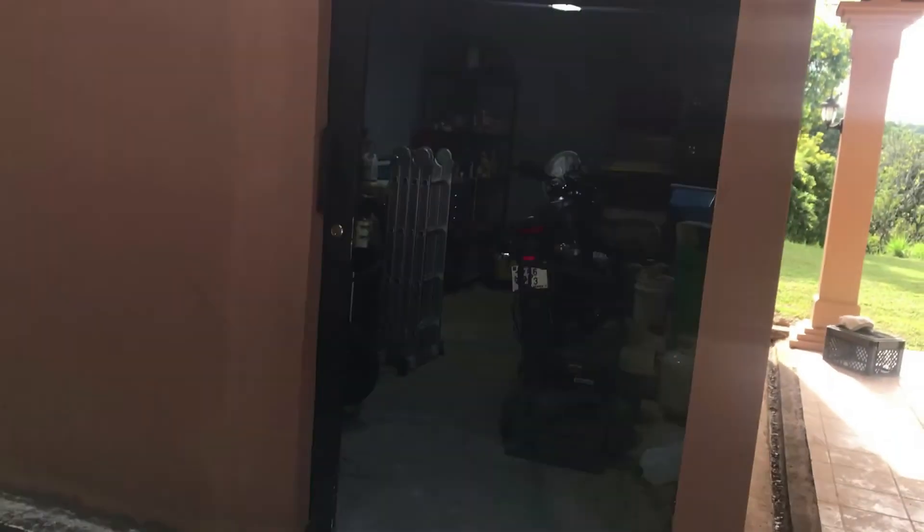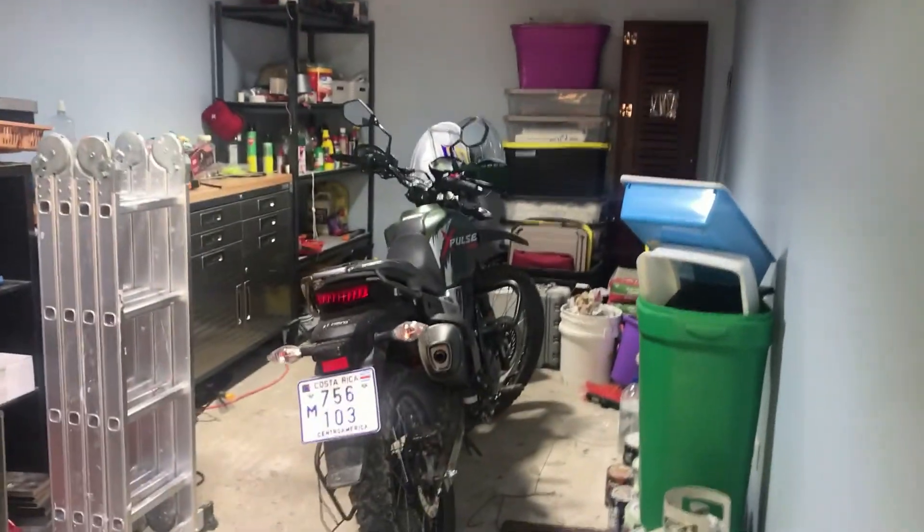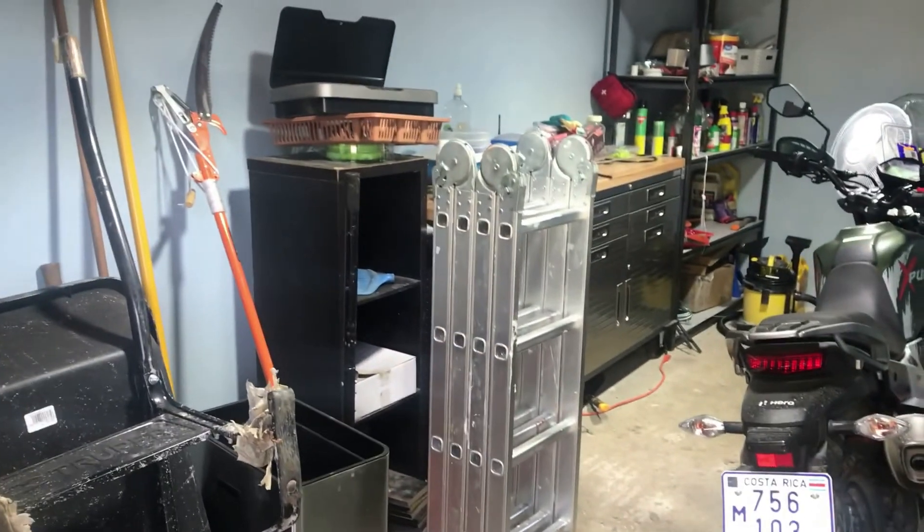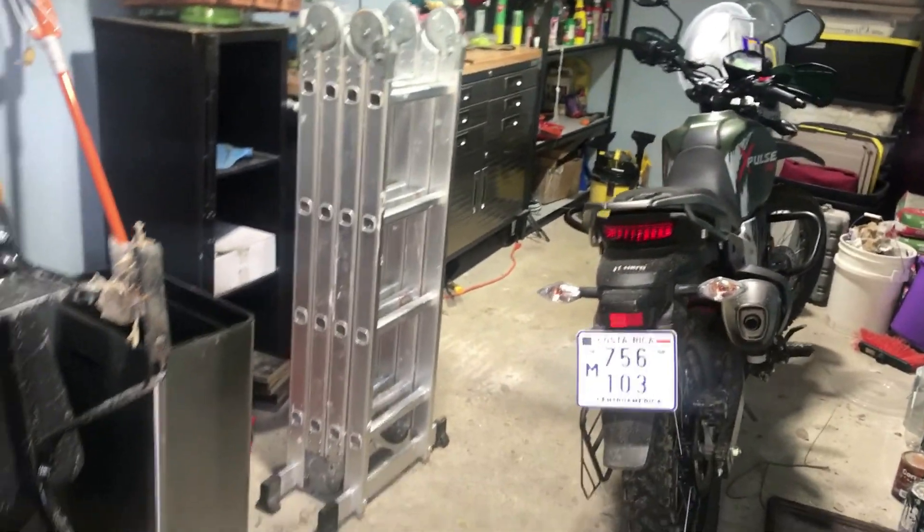So we got a crew in here — not the same crew that built the bodega. This is what the inside of the bodega looks like: there's the motorcycle, tools, fishing stuff I haven't taken out in a while, and just storage. It's funny — you don't have anything until you have storage, and then you have everything to store. They built this bodega and did a really great job.